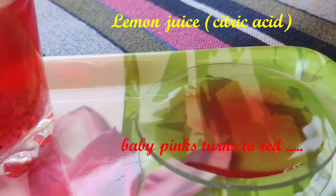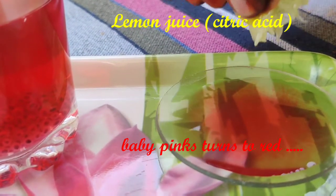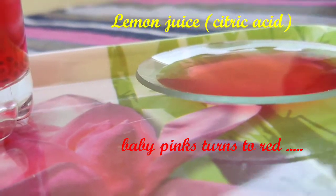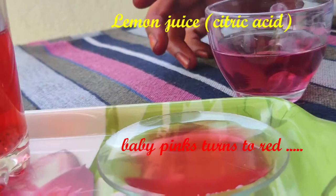When I added lemon juice, its color changed to red. Lemon juice contains citric acid. From this we can observe that the hibiscus drink changed into red color when reacting with acids.